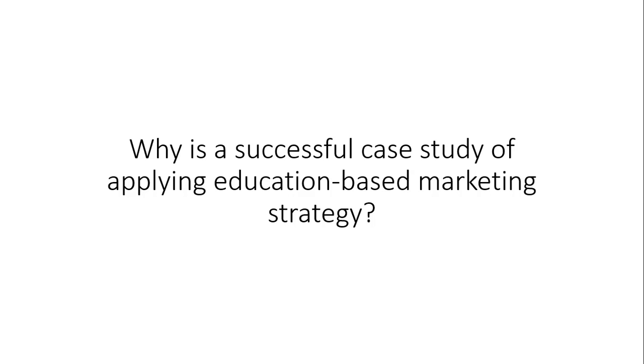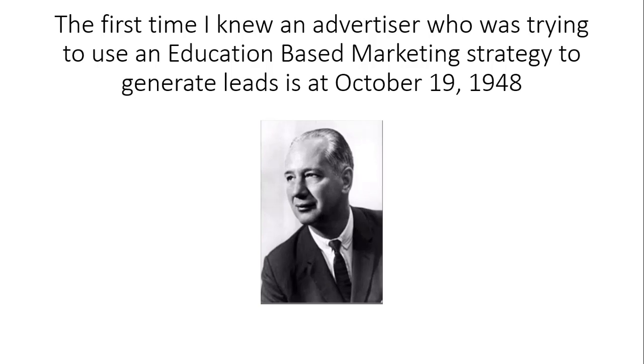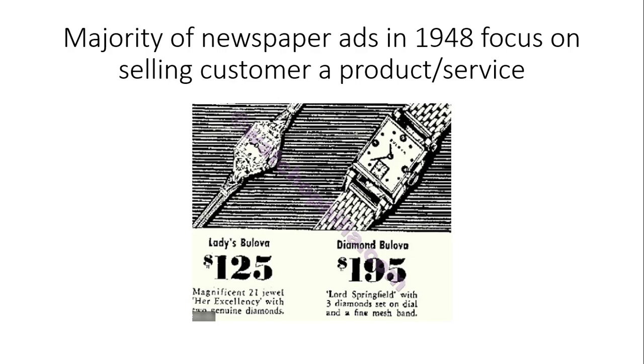Why is this a successful case study of applying education-based marketing strategy? The first example I know of an advertiser using education-based marketing strategy was in October 1948. This gentleman's name is Louis Engel. He worked for a small financial firm at the time — now huge. What they were doing was selling stock; they were a stock brokerage. They sold people stock and that's how they made money.